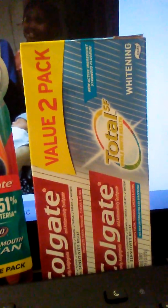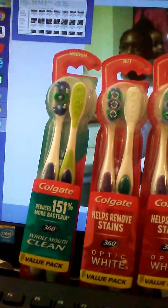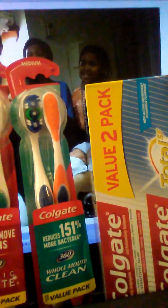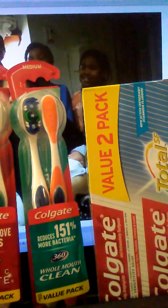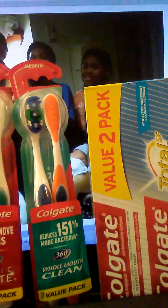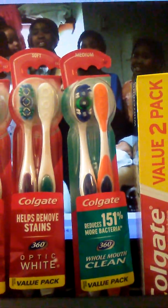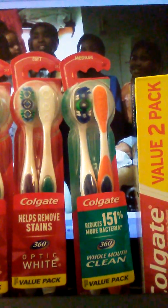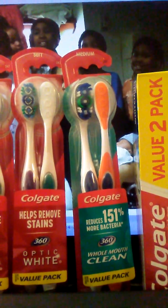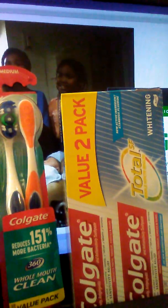Two packs for 99 cents means 50 cents each. The toothpaste was regularly $8.49; three of them without coupons would have been $25.47. On sale for $4.99, that came down to $14.97. With the in-ad and insert coupons — $12 total — three two-packs came to $2.97, which is about 97 cents each pack.